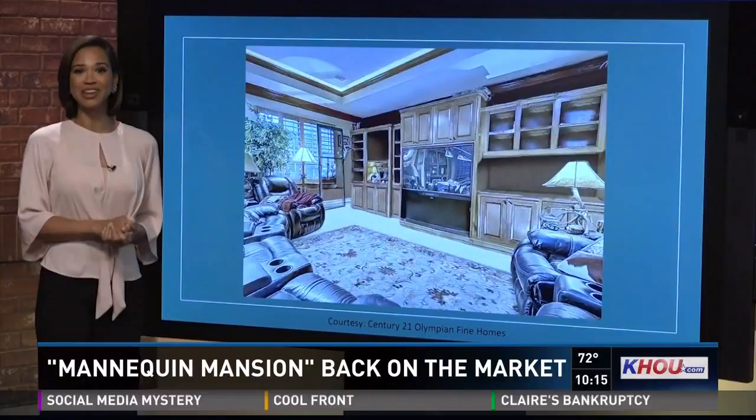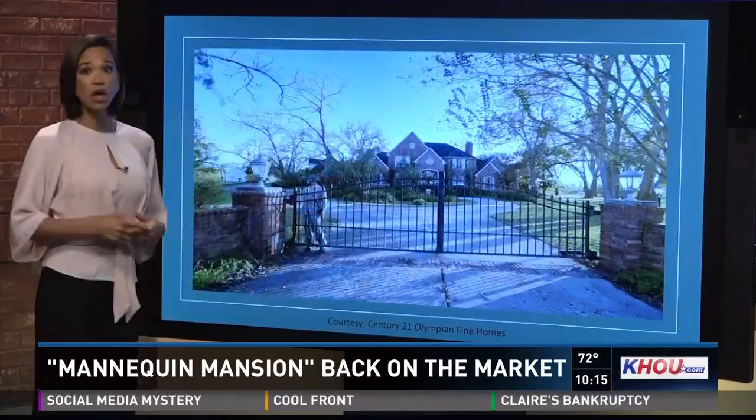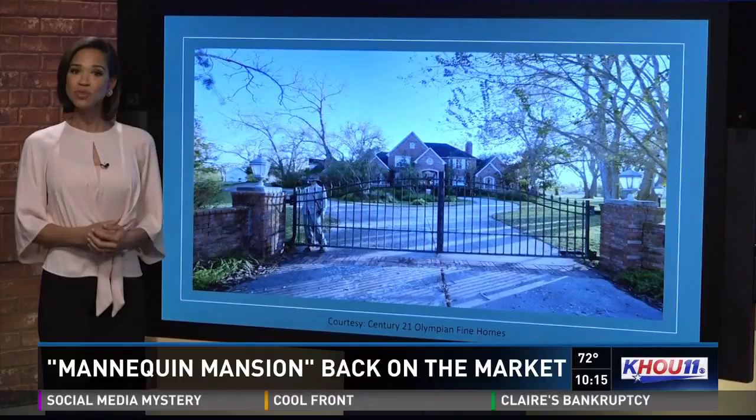The house sits on two acres, has 7,400 square feet, and is currently listed at $1.2 million. The realtor says this is one of the only homes on Colony West Drive that did not flood during Harvey.